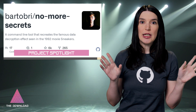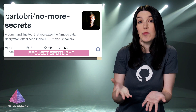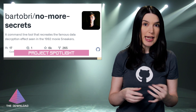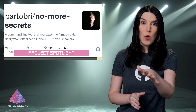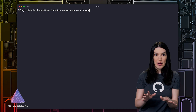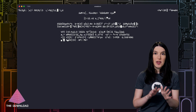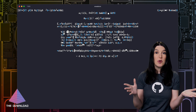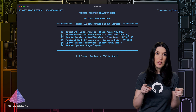Side note: if you've never seen Sneakers, it is one of the best movies about computers, hacking, and cybersecurity that's ever been made — probably the best. Robert Redford, Dan Aykroyd, Sidney Poitier, Ben Kingsley, River Phoenix. It's fantastic and it holds up 30 years later. No More Secrets recreates the effect used in this film, and what I love about it is how easy it was to install and get running. I had it installed on my Mac in just a couple of minutes, and the effect is really cool. I can just type Sneakers or NMS into my terminal and boom, there I am. I've got a link to it in the show notes and description.